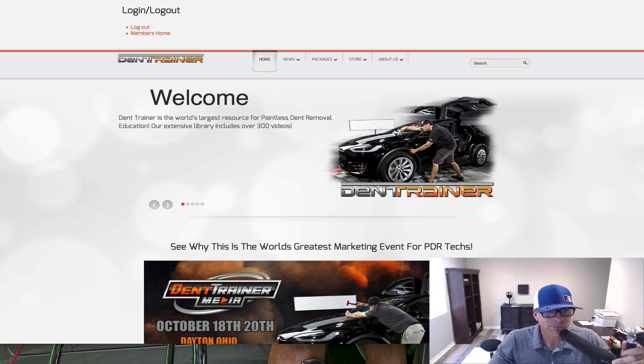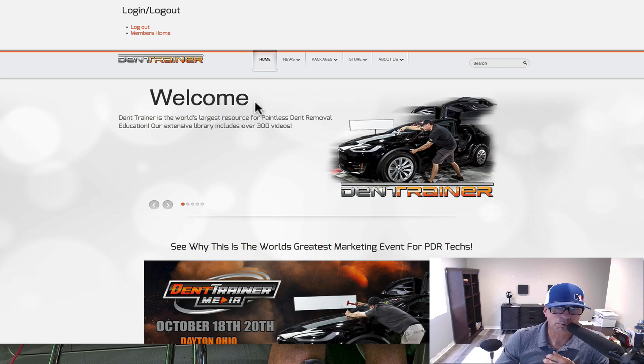Hey, what's going on everybody, my name is Mike Toledo. Thanks for joining me. I wanted to give you a quick tour, a little update on what's going on in Dent Trainer and what we've got in store for you guys. I'm going to take you briefly through a kind of tour, so let's get into it. When you become a member — first of all, let's go to the packages.